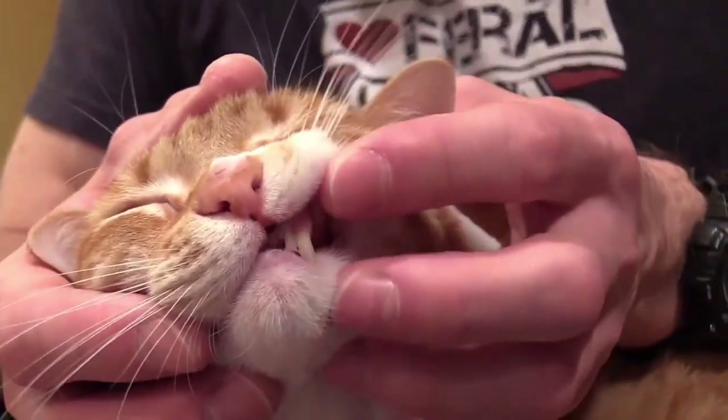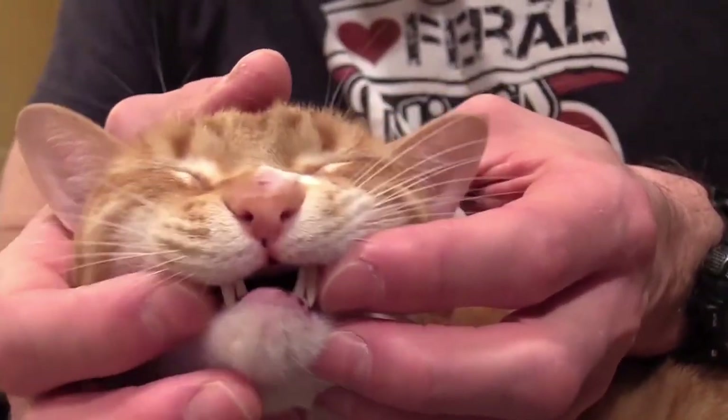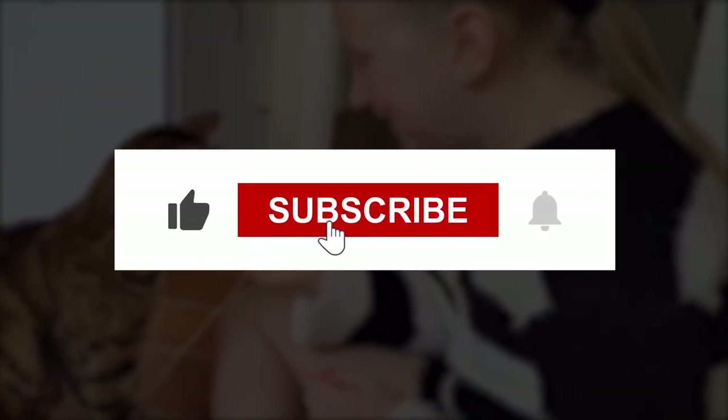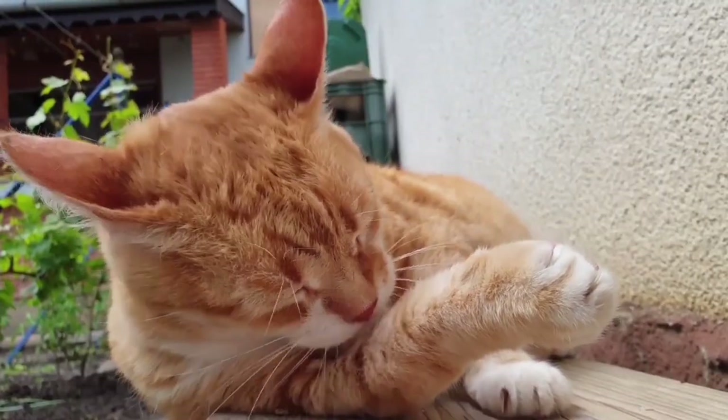Hopefully, this list helps you to decide what toothpaste is best suited for your cat. That's all for today's video. Make sure to give this video a big thumbs up and subscribe to our channel if you want to see more. Until next time, bye!